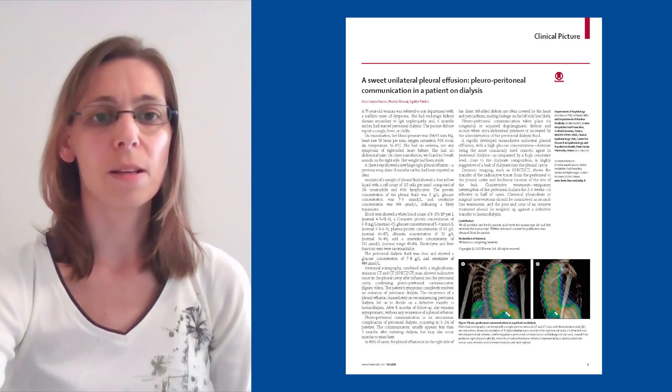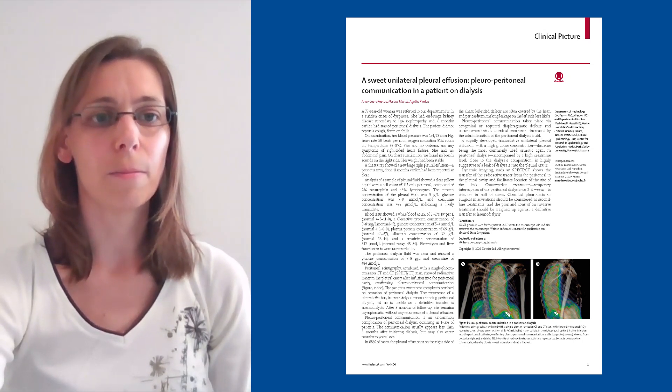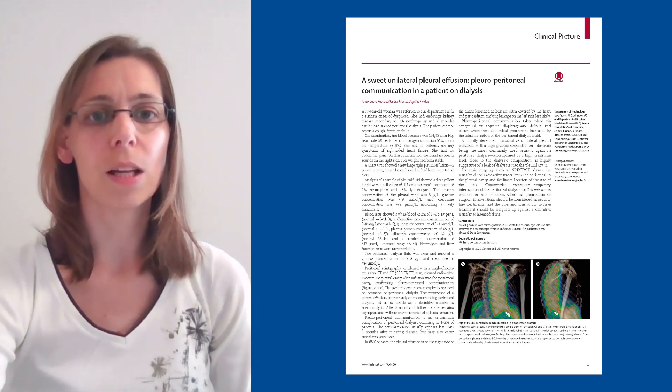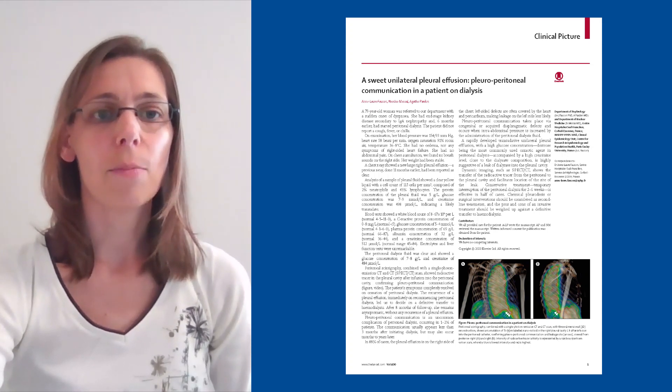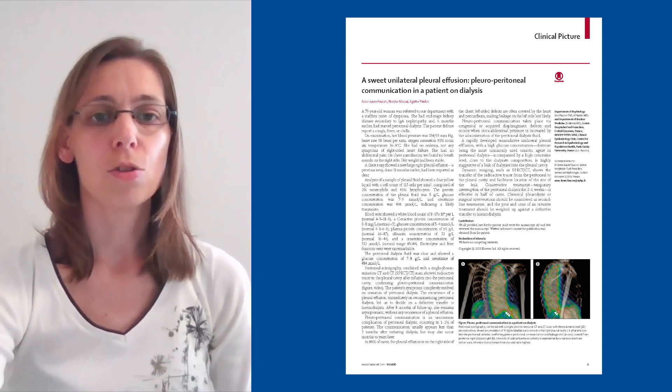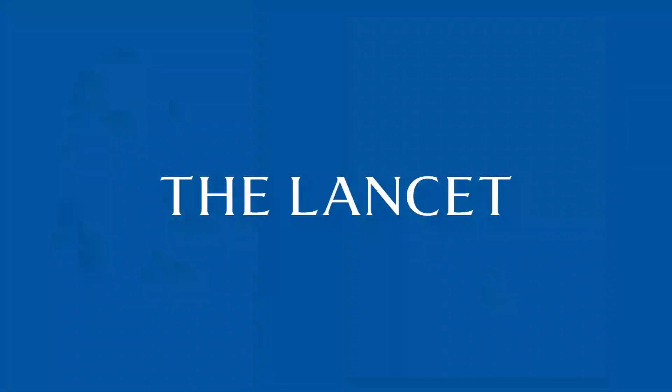Dynamic imaging such as scintigraphy shows radioactive tracer in the pleural cavity after infusion into the peritoneal cavity. Conservative treatment, consisting in temporarily interrupting peritoneal dialysis for 2-6 weeks, is effective in half of patients. Chemical pleurodesis or surgery should be considered as a second-line treatment and should be weighed against a definitive transfer to hemodialysis.